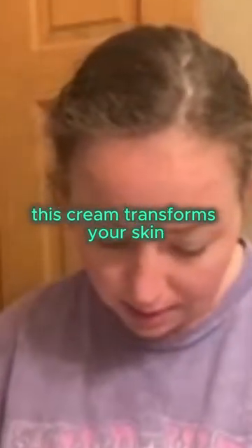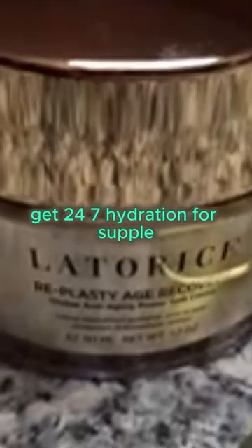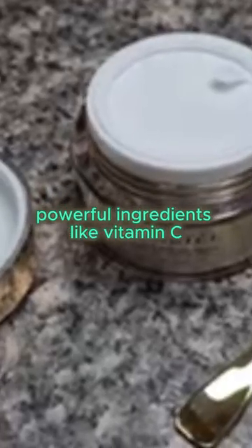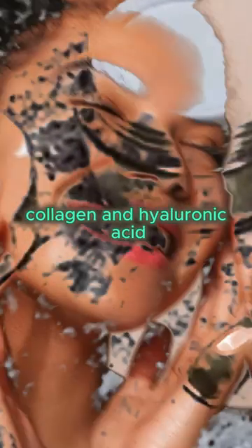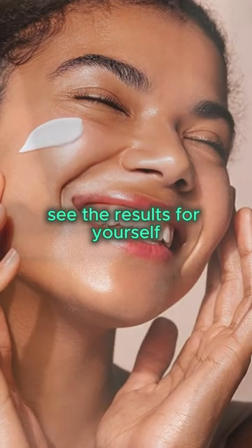this cream transforms your skin, lifting and reducing wrinkles for a youthful glow. Get 24-7 hydration for supple, radiant skin day and night. Powerful ingredients like vitamin C, collagen, and hyaluronic acid work together for a complete anti-aging solution. See the results for yourself.